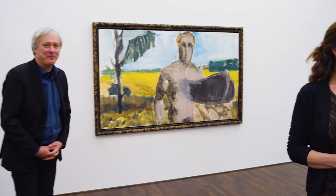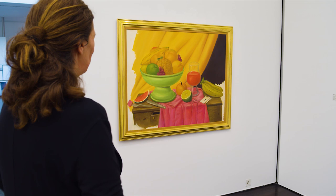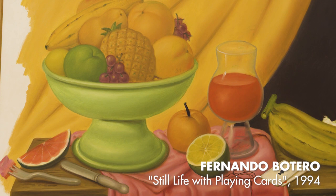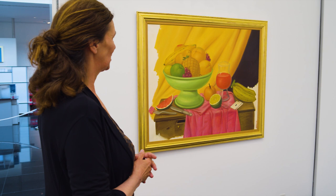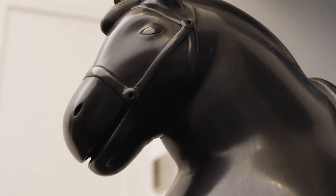We also have works by Fernando Botero here. We have a painting — a still life with playing cards from 1994. The still life goes back to very classical topics of painting, like the card players from Cézanne and others. This is a very beautiful Botero painting in great colors with an openness I really like. Apart from that, we have two sculptures: a little tabletop horse with saddle — a little beauty, absolutely wonderful in its detail.